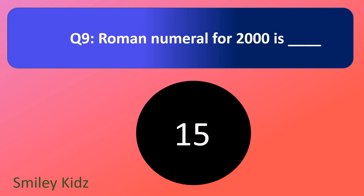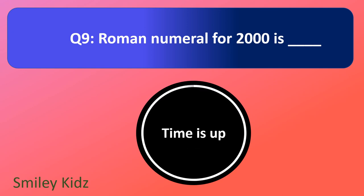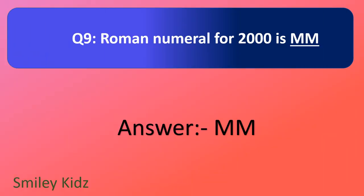Question number 9. Roman numeral for 2000 is — your time starts now. And your time is up. The right answer is MM. Roman numeral for 2000 is MM.